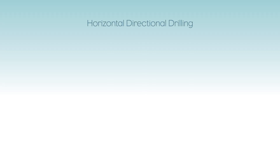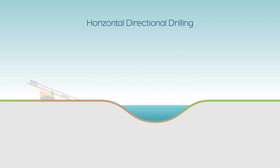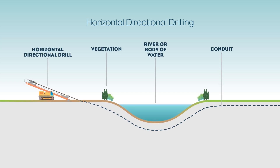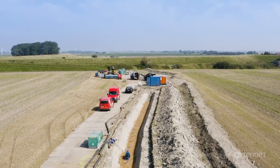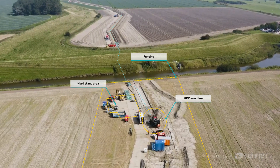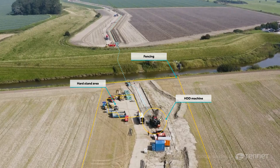In areas where we cannot use open trenching, such as waterways and roadways, we will use a technique called horizontal directional drilling. Horizontal directional drilling is a process whereby a drill is used to open an area beneath the sensitive environment, allowing a conduit to be pulled through.